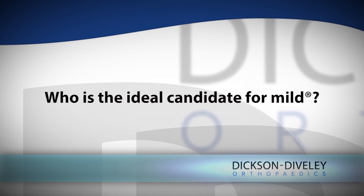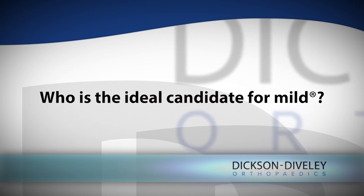The ideal candidate for the MILD procedure is someone who has central stenosis — in other words, bulging of the ligamentum flavum inside the middle of the spinal canal, as opposed to off to the sides. It's also someone who has mild to moderate stenosis, meaning that when you look at the MRI, it's not completely cutting off the spinal cord.